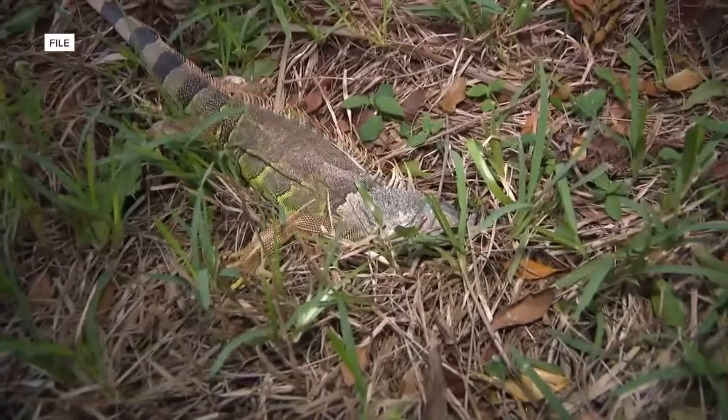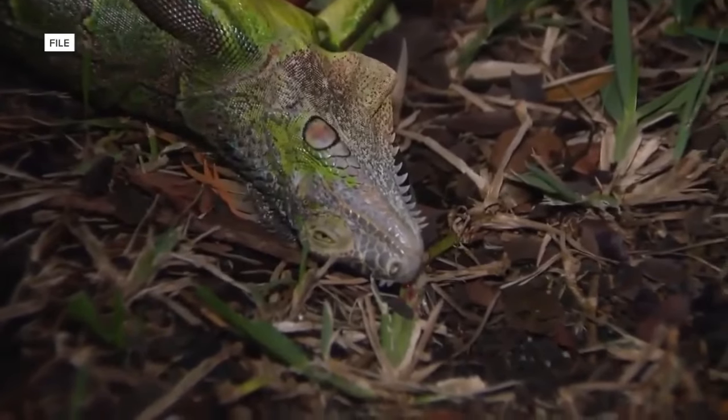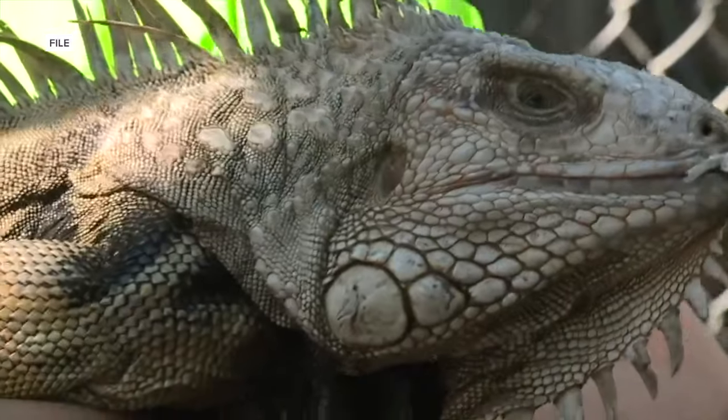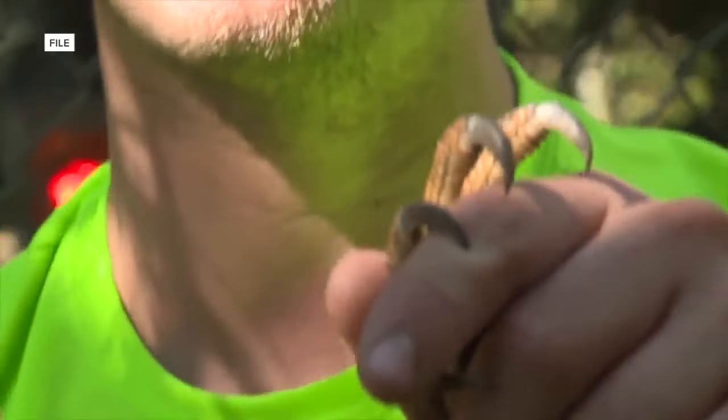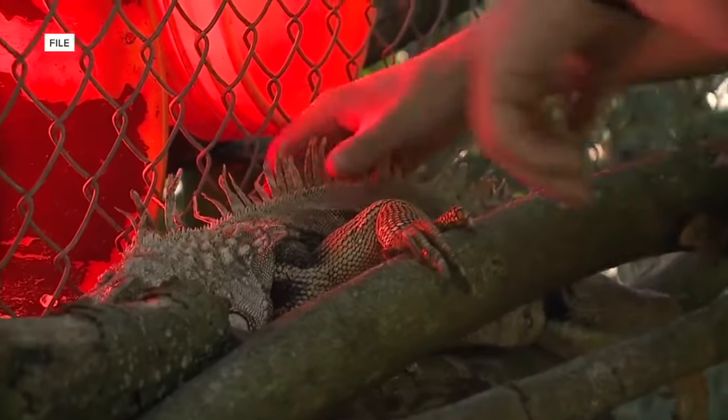If homeowners find a stunned iguana, Florida Fish and Wildlife Commission says don't bring them inside your home or car. FWC says they have sharp teeth and claws, and when they recover they can use them to act defensively and pose a safety risk.